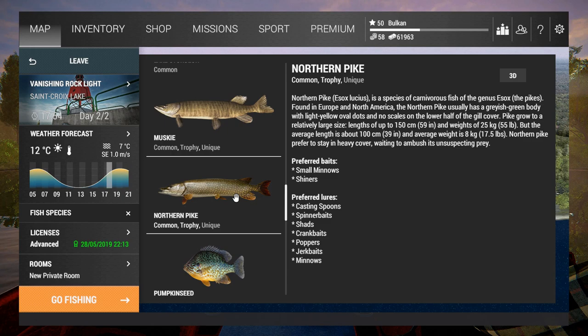Hello everybody and welcome to another video of how to catch a unique fish playing Fishing Planet. I'm Balkan and today's target is pike. I want to catch some unique pike at St. Croix Lake, Michigan, and I know that I can catch this fish on any weather.